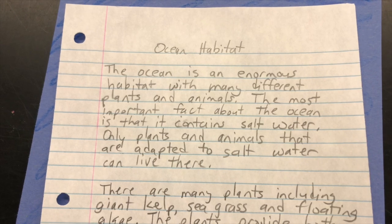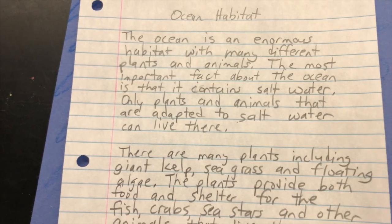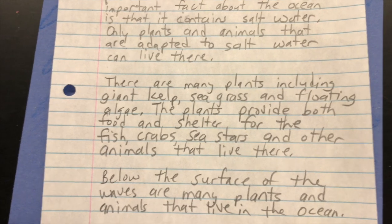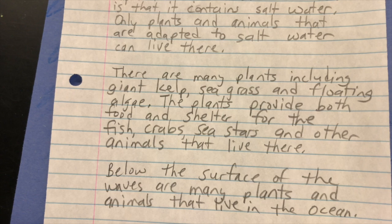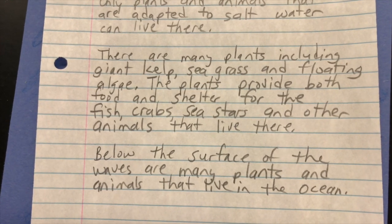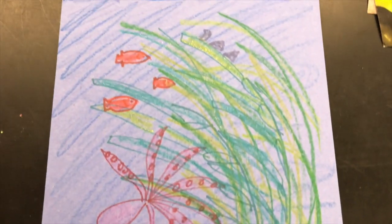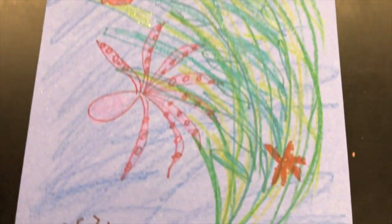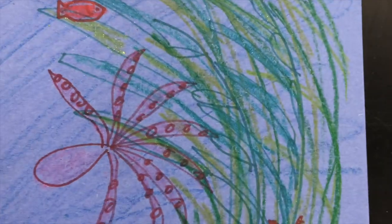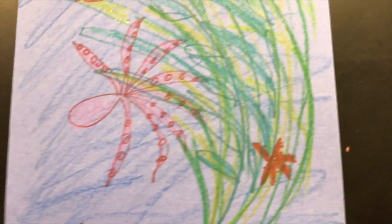The ocean is an enormous habitat with many different plants and animals. The most important fact about the ocean is that it contains salt water — only plants and animals that are adapted to salt water can live there. There are many plants, including giant kelp, seagrass, and floating algae. The plants provide both food and shelter for the fish, crabs, sea stars, and other animals that live there. Please make sure you draw a picture of the ocean habitat, include all kinds of different animals — a shark, a manta ray, dolphins — and write something about the ocean habitat. I have really enjoyed getting to know about all these different habitats with you boys and girls.